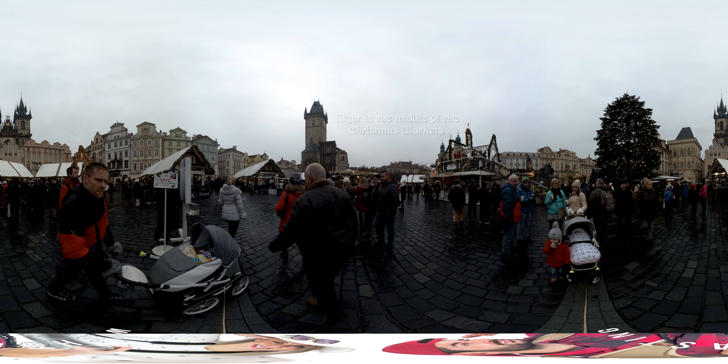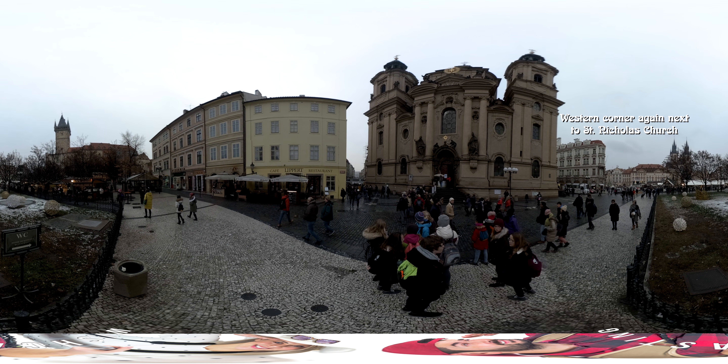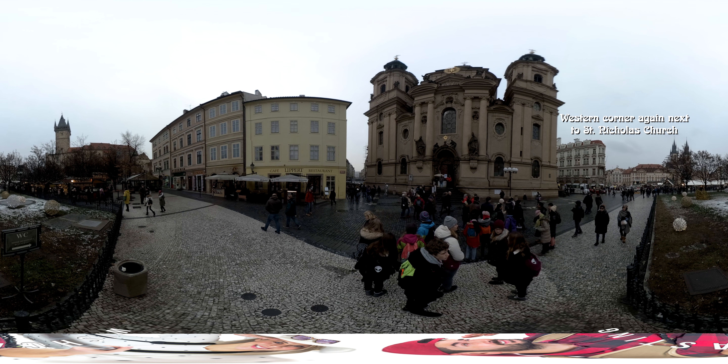And then there's this tower — this is the Old City Town Hall. And right now we're in front of St. Nicholas Church.